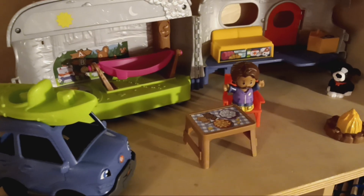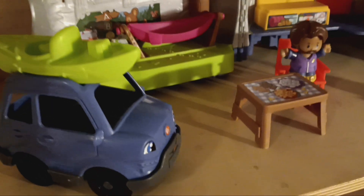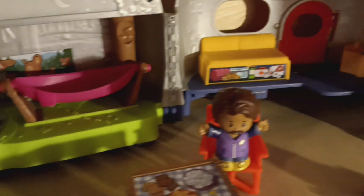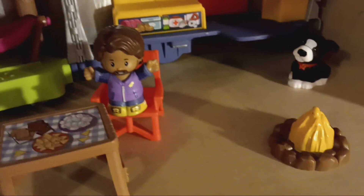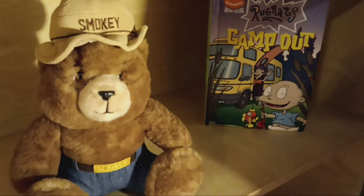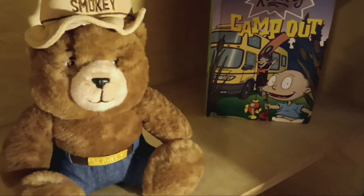Here's a little Fisher Price camping set with Little People. I went online and found this Smokey the Bear — a little stuffed animal.